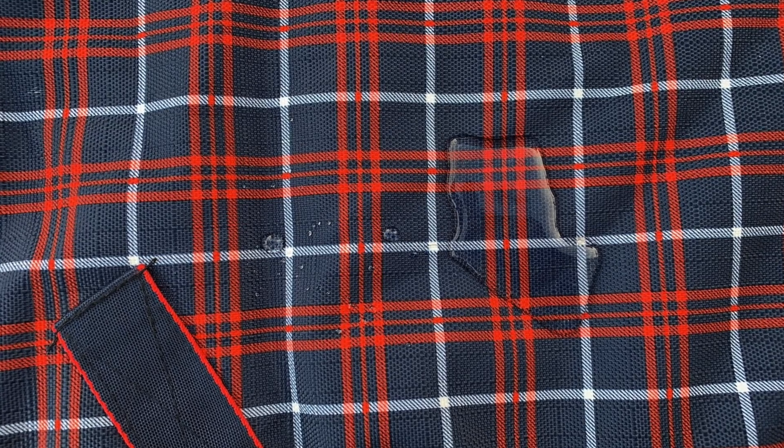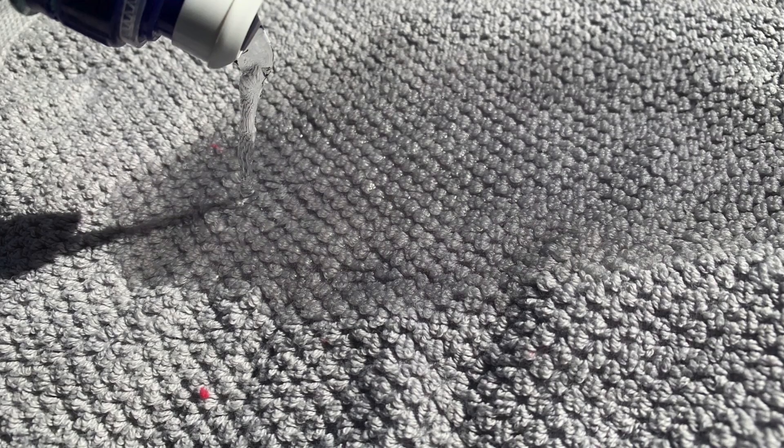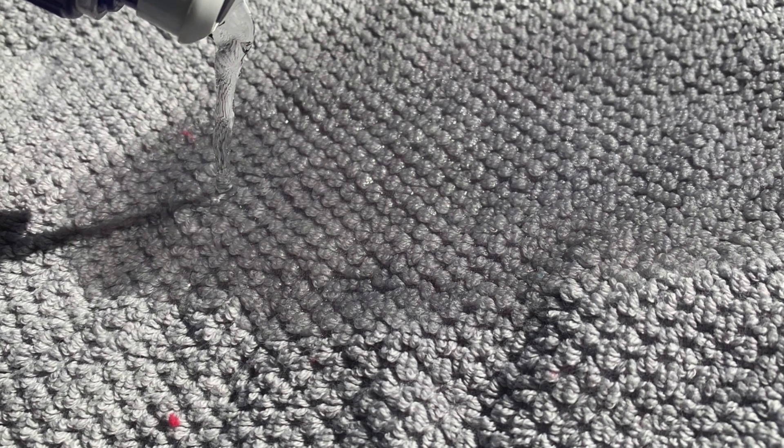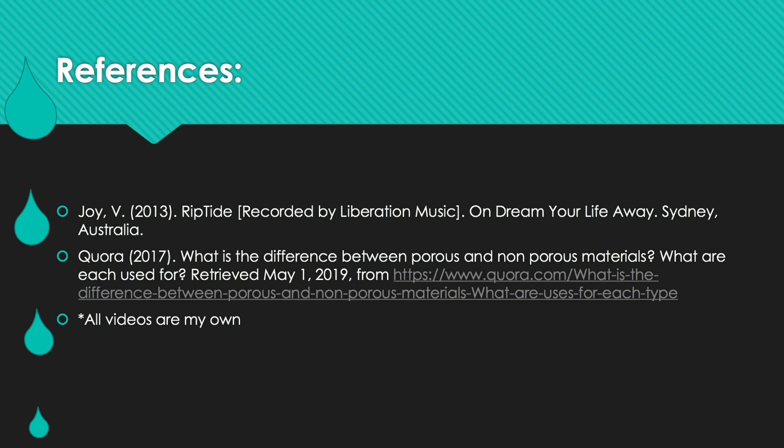So there we have it. For something to be waterproof it must not allow any water through and repel any liquid for a long period of time. If it's not waterproof, it's going to allow any liquid to seep into its pores and become very wet. I hope this video has helped explain what we mean when something is waterproof and not waterproof in two different slowmations.